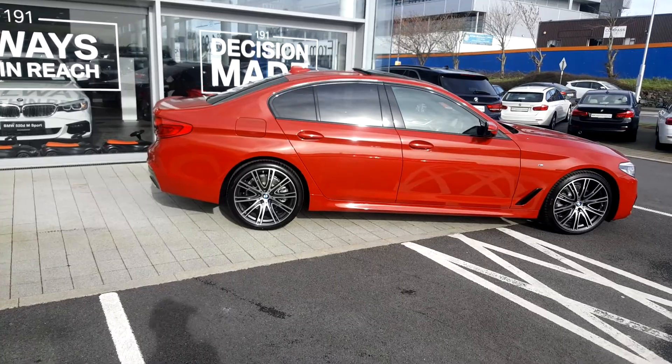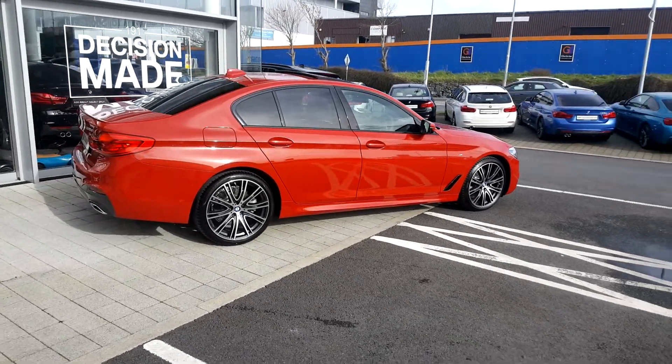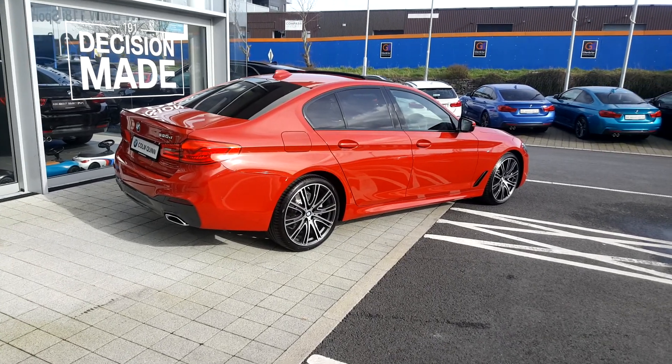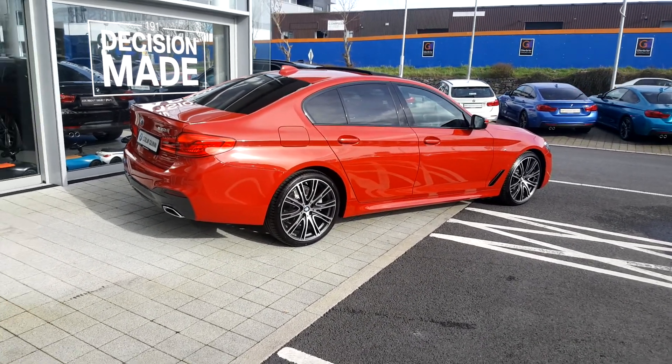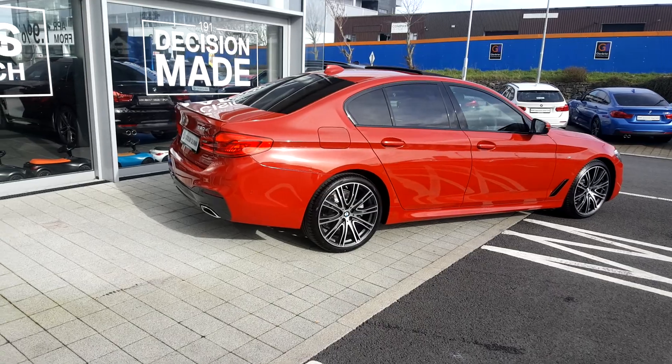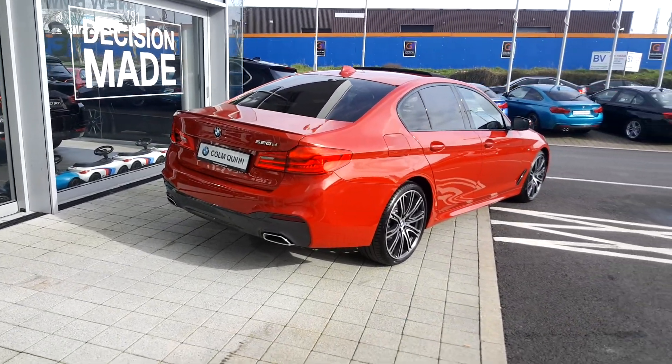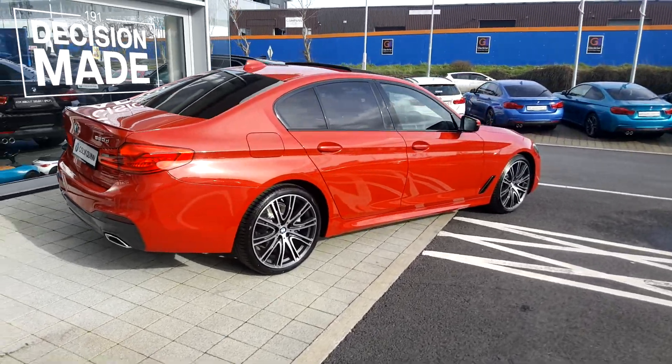Probably only one or two of them in the country. It has an Impsport Plus package on it, which gives you a harmony car and sound system, tinted windows, and a rear spoiler. It also has an upgrade of 20-inch rims, and another nice feature is the electric glass sunroof, as you can see.